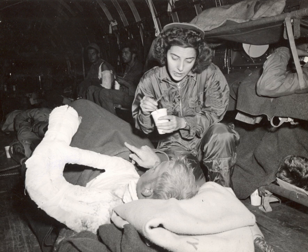Credentialing for flight nurses includes the certified emergency nurse (CEN), certified flight registered nurse (CFRN), and critical care registered nurse (CCRN) designations.